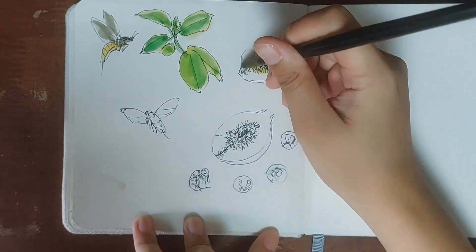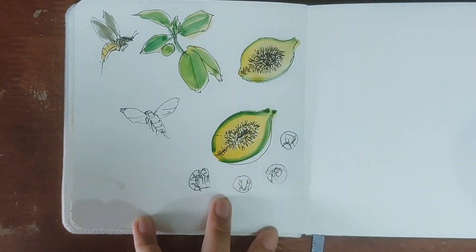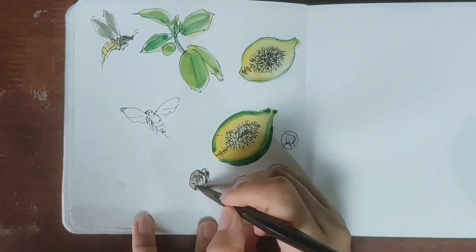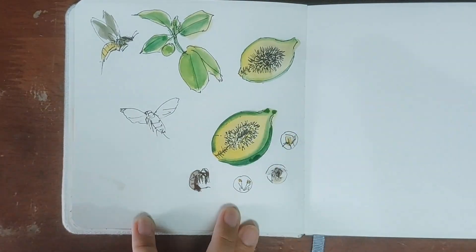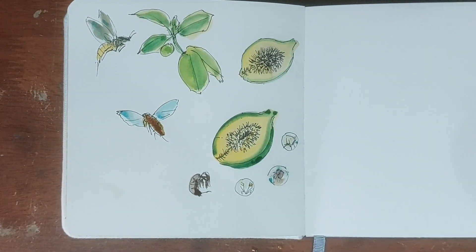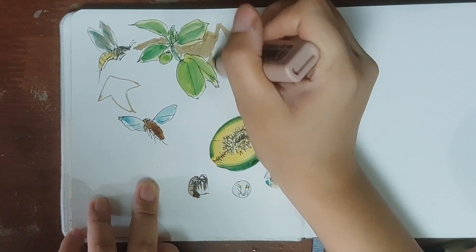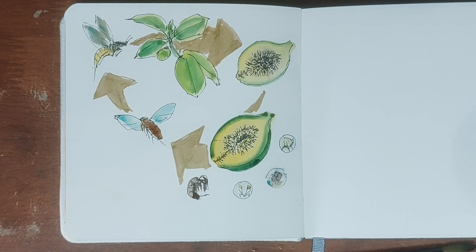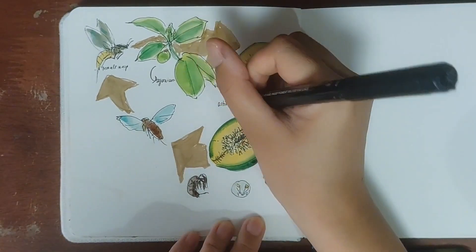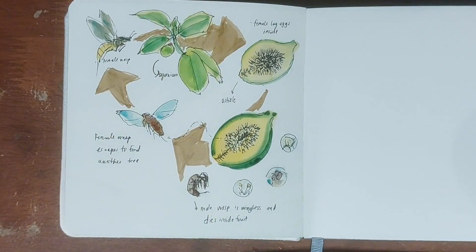The majority of the wasp life cycle is spent inside specialized structures called the syconium. These structures contain the flowers of the fig inside. The female wasp, carrying pollen from another fig, enters the syconium and once inside she lays her eggs and fertilizes the flowers with the pollen she brings. After the wasps hatch, grow and mature, they mate and reproduce — the wingless male wasps die inside the syconium, while the female wasps escape into the world to find another fig tree and lay their eggs in a new syconium, repeating the cycle.